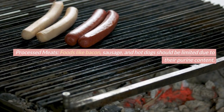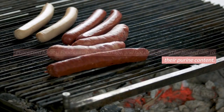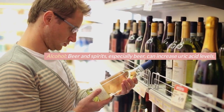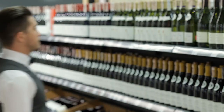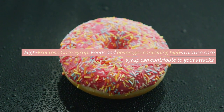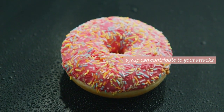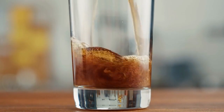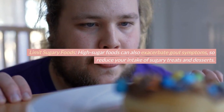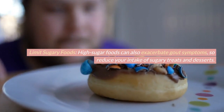Processed meats: foods like bacon, sausage, and hot dogs should be limited due to their purine content. Alcohol: beer and spirits, especially beer, can increase uric acid levels; wine in moderation may be a better choice. High-fructose corn syrup: foods and beverages containing high-fructose corn syrup can contribute to gout attacks — avoid sugary sodas and processed snacks. Limit sugary foods, as high-sugar foods can also exacerbate gout symptoms, so reduce your intake of sugary treats and desserts.